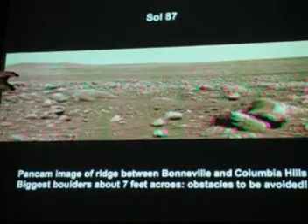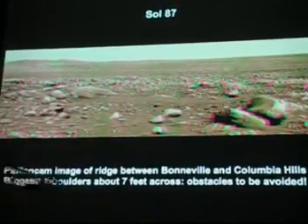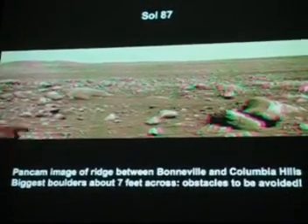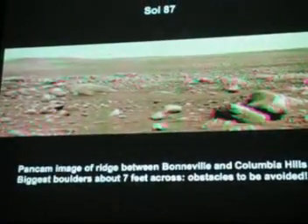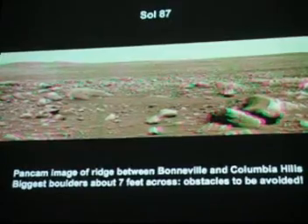Here we're getting closer to the hills on Sol 87. There's a ridge here between Bonneville Crater and Columbia Hills. The biggest boulders here are about 7 feet across, and they definitely did not want to run the rover into one of these boulders.